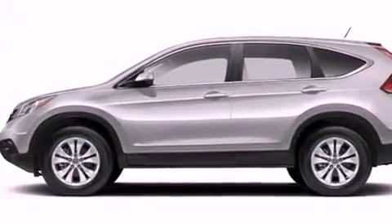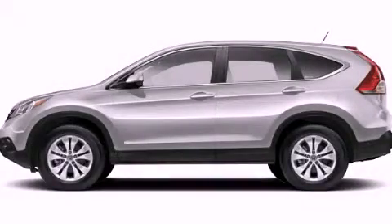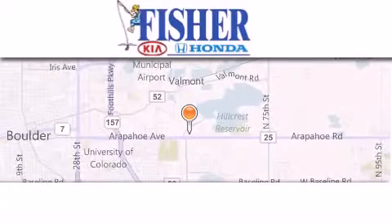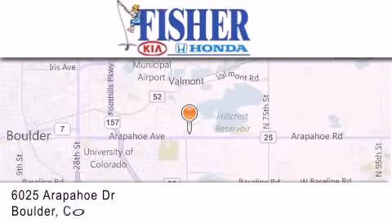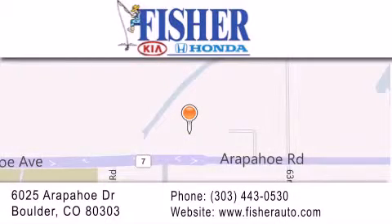We hope you found this video informative. Please contact us today. Fisher Auto is located at 6025 Arapahoe Drive in Boulder. Our goal is to exceed all of your expectations to ensure that you'll return for future visits. Thank you.